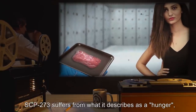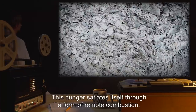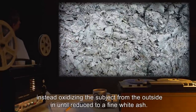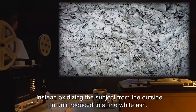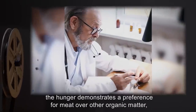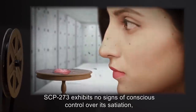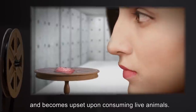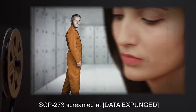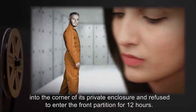SCP-273 suffers from what it describes as a hunger, which requires regular feeding every 12 hours. This hunger satiates itself through a form of remote combustion. This produces no visible flames, instead oxidizing the subject from the outside in until reduced to a fine white ash. Metals are not consumed except under special circumstances. When tested, the hunger demonstrates a preference for meat over other organic matter, especially live human subjects. SCP-273 exhibits no signs of conscious control over its satiation and becomes upset upon consuming live animals. In response to testing with D-class personnel, SCP-273 screamed at [data expunged] and retreated into the corner of its private enclosure, refusing to enter the front partition for 12 hours.